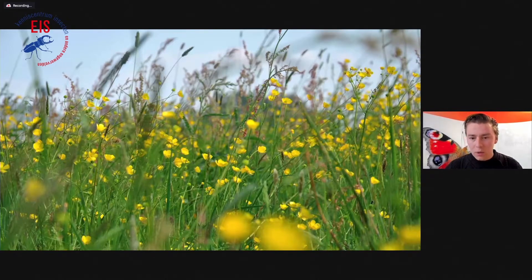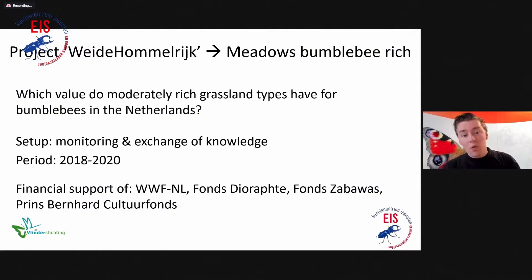This picture shows one of the grassland types — flora and fauna rich grassland. This one is quite flower-rich but low in species richness, and there is huge variation among the grasslands present. We did a project called Weide Hommel Rijk, which translates to something like 'meadows rich in bumblebees.' The main question is: which value do these moderately rich grassland types have for bumblebees in the Netherlands? The project had two parts: bumblebee monitoring surveys and an important knowledge exchange component, starting in 2018, funded by several funds.